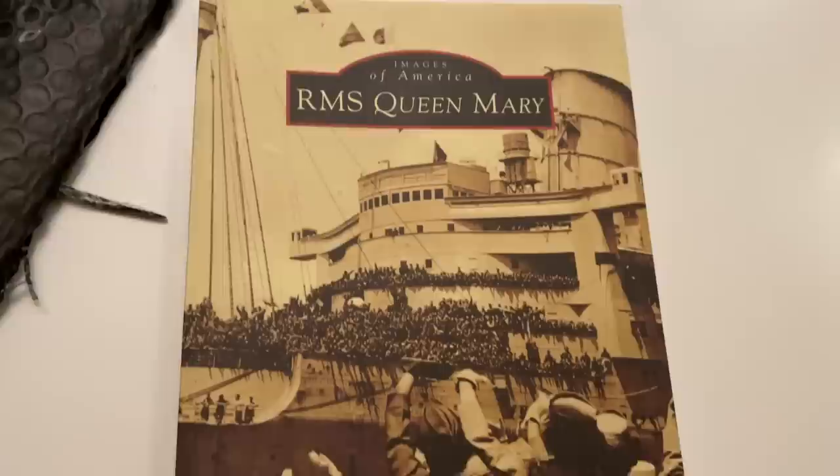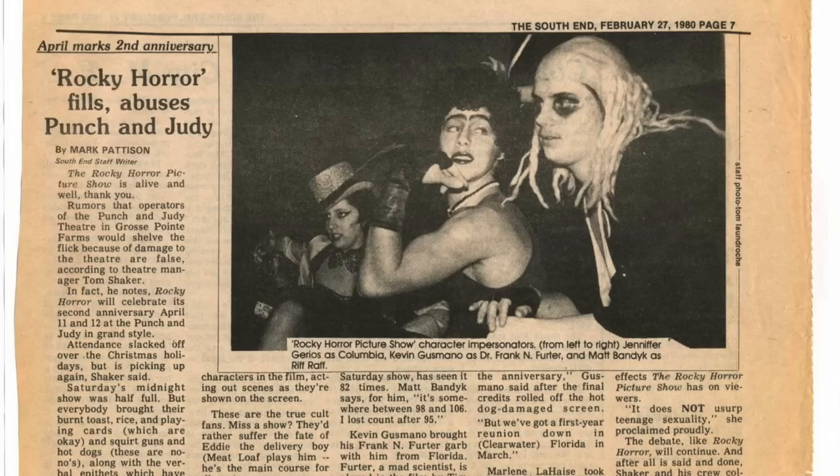My Rocky Horror friend, my old Magenta pal. Rocky Horror does not usurp teenage sexuality — it's a quote I'll never forget. Thank you, Marlene.